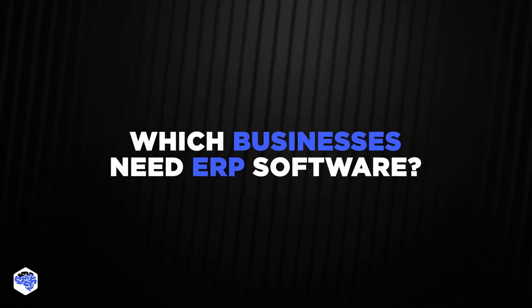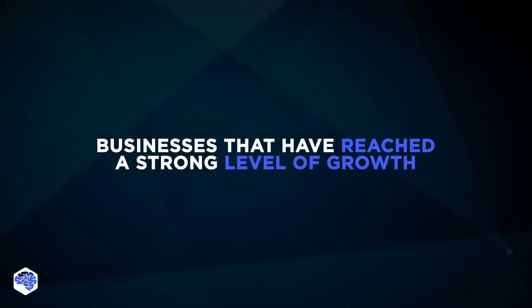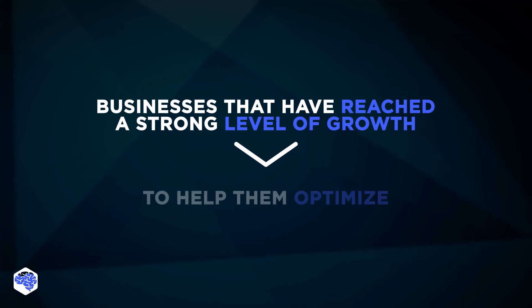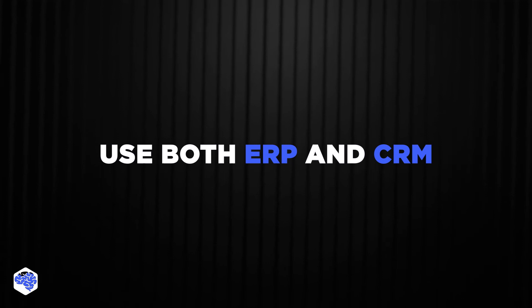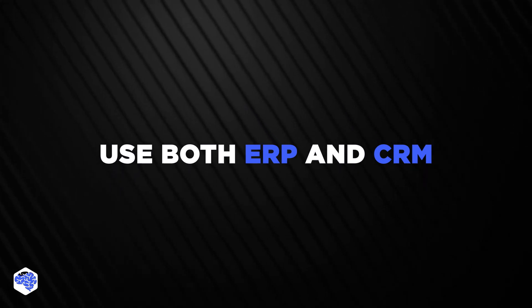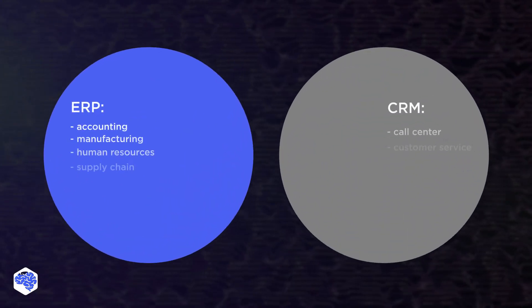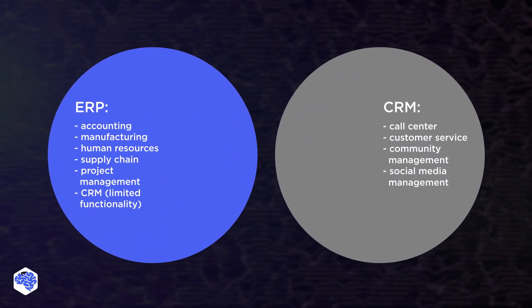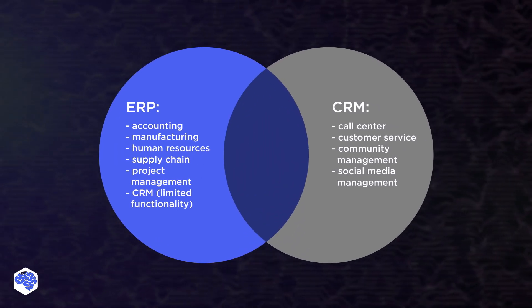And which businesses need an ERP system? Businesses that have already reached a strong level of growth may lean towards choosing an ERP system to help them optimize their organization. When would you want both ERP and CRM? It's not necessary to limit yourself to one of these options. You might need to improve both growth and optimization, so feel free to integrate both ERP and CRM. The data available on both tools can benefit the work done in the other.